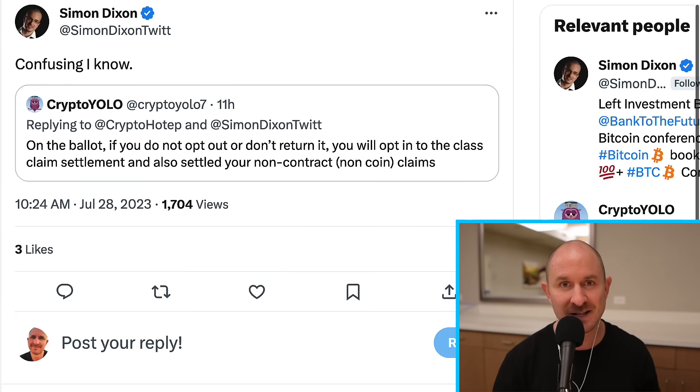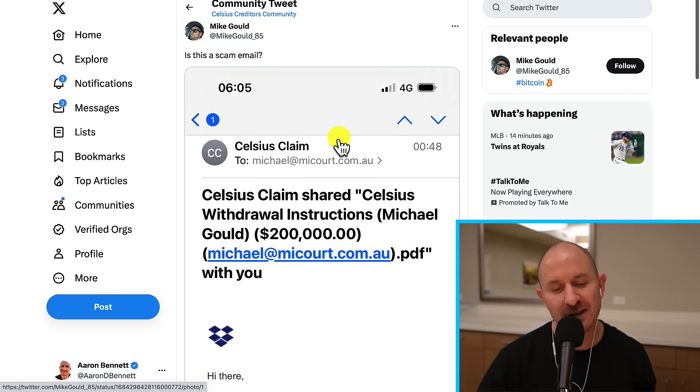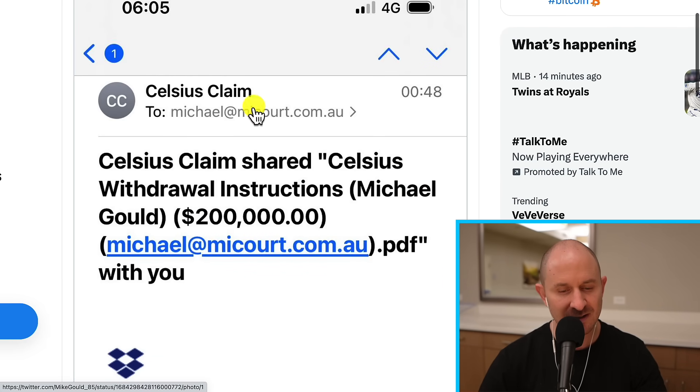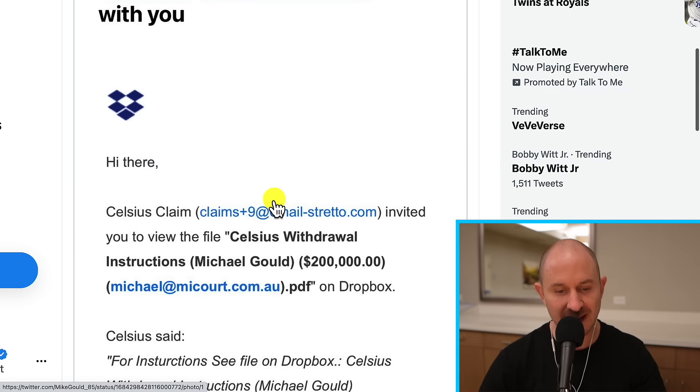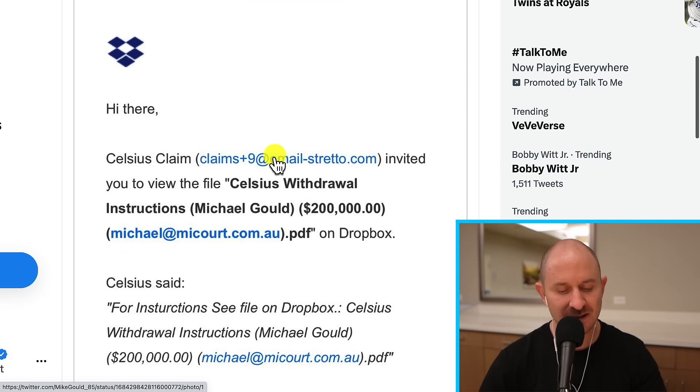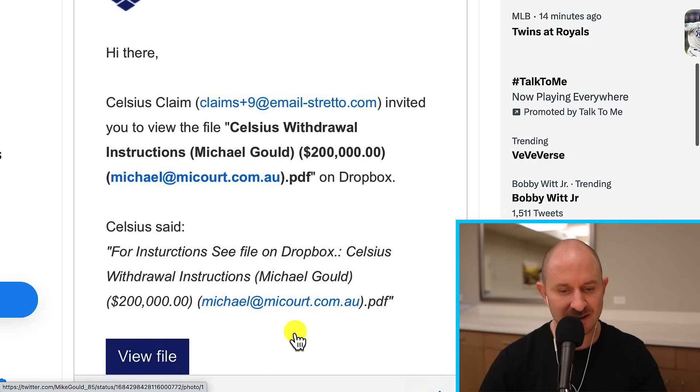So I hope that makes sense and clarifies a lot of things. Now before I end the video, I just want to cover some scam emails that are coming in. Hopefully you made it to this point. There are some emails that people in the community are sharing that look very, very scammy — Dropbox links to get your money and all that stuff. These are scams, don't worry about it.